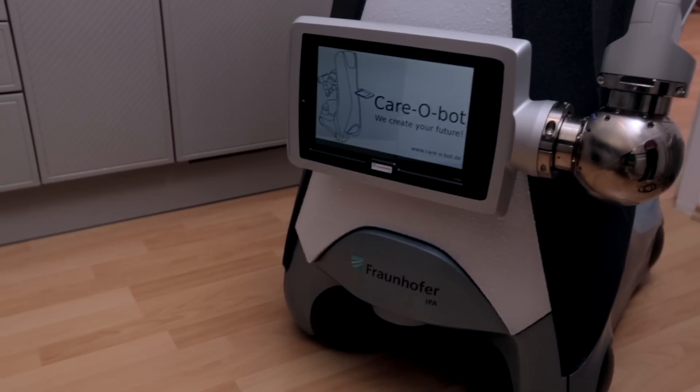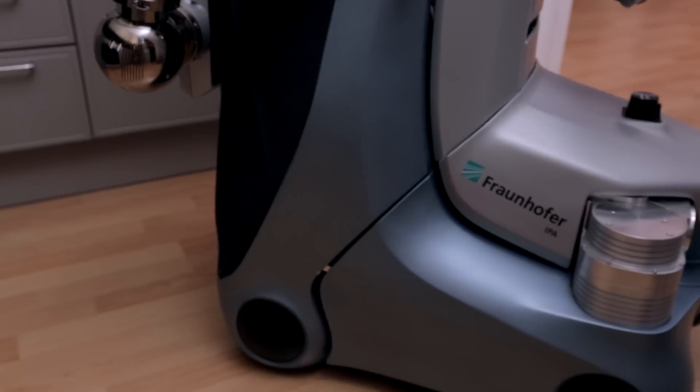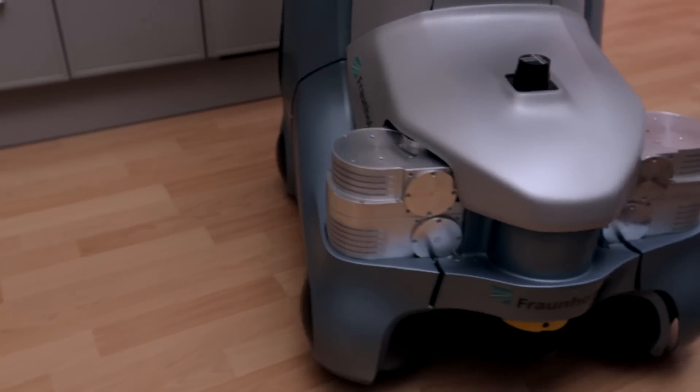As a product vision, KeroBot is designed to demonstrate how a robot can be used to provide everyday assistance around the home.